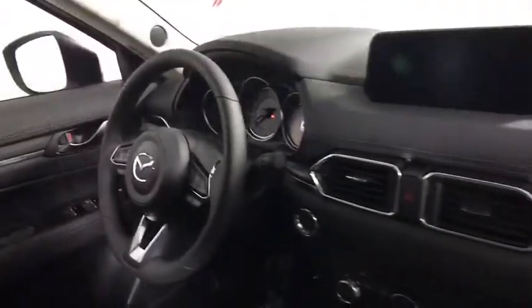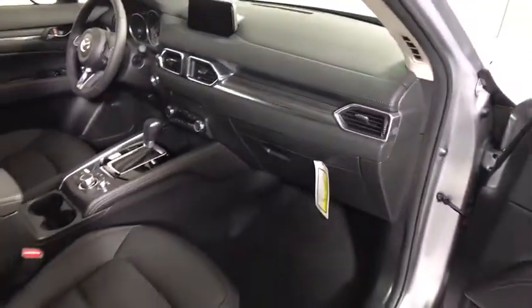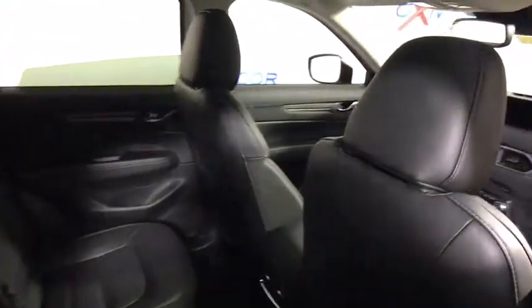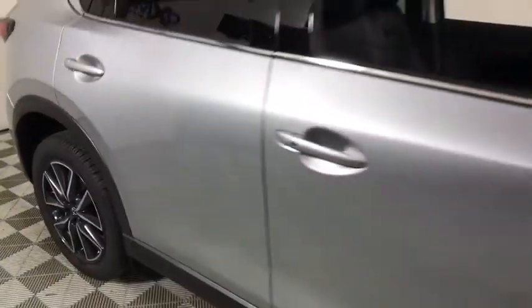Alloy wheels, four-wheel disc brakes, premium sound system, universal garage door opener, power windows, electronic stability control, trip computer, heated front seats, fog lights, rear window defroster, overhead console, brake assist.